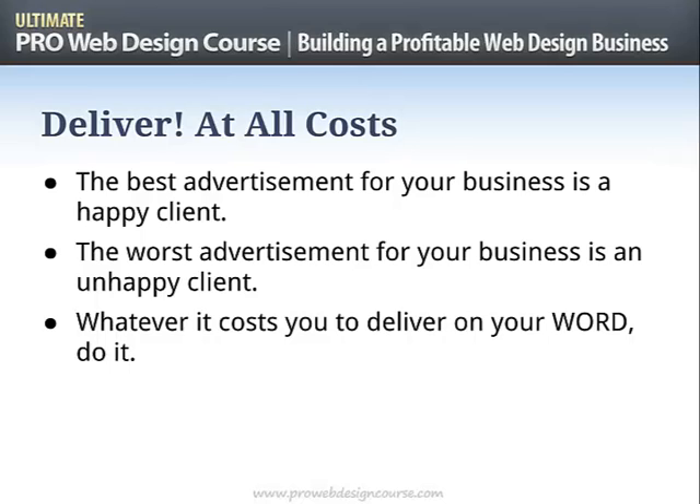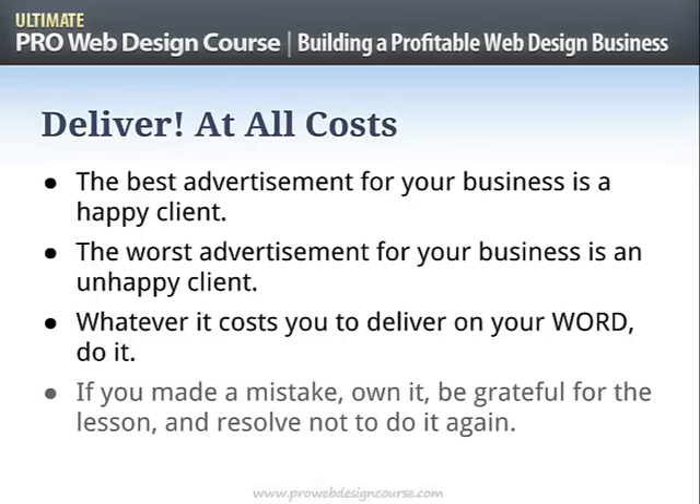Don't fall into the trap of thinking a client now wants something that's going to take three more hours and was out of scope — and then resenting the client. If something is absolutely out of scope and your contract says anything additional will be charged at the normal rate, then speak to the client and charge it. Or say, I'm going to do this thing this time — but make sure the client is happy. If you make a mistake, own it, be grateful for the lesson, and resolve not to do it again. Learn the lesson.